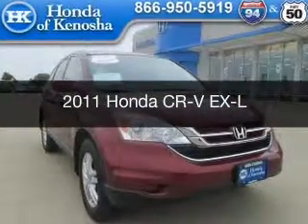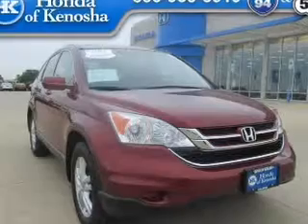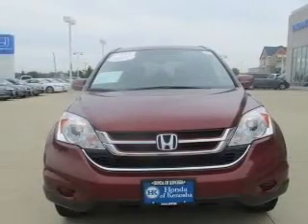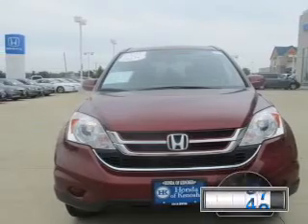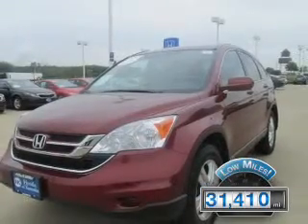This is a used 2011 Honda CR-V, powered by 4-wheel drive, a 2.4-liter 4-cylinder engine, and a 5-speed automatic transmission. With fewer than 35,000 miles, this vehicle has a long road ahead.